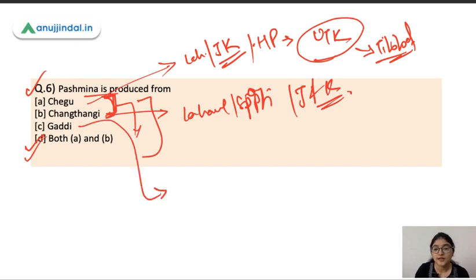Gaddi is a nomadic tribe of Himachal Pradesh. These nomadic tribes are shepherds, and this breed is named after the tribe. It is mainly found in Himachal Pradesh and in fewer parts of Uttarakhand and Jammu and Kashmir.